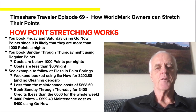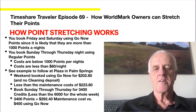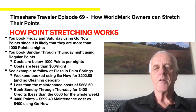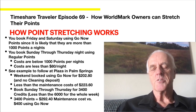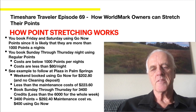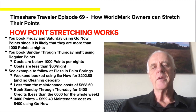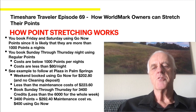So here's how point stretching really works. You book Friday and Saturday using Go Now points, since those nights are likely more than 1,000 points per night — therefore you're paying the least rate of 7.8 cents per point for the weekend. Then you book Sunday through Thursday using regular points, where you're paying a higher rate per point, but because those nights are below 1,000 points, you're not limited to the $80-a-night minimum. So you end up paying less than $80 per night during the week using maintenance, since there's no that restriction with maintenance points.